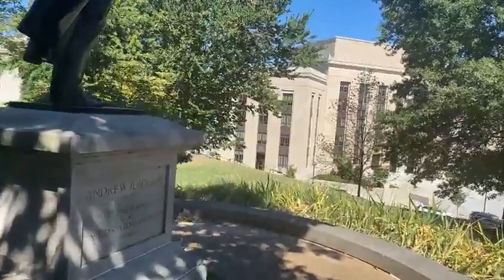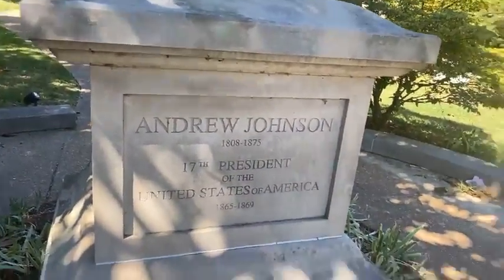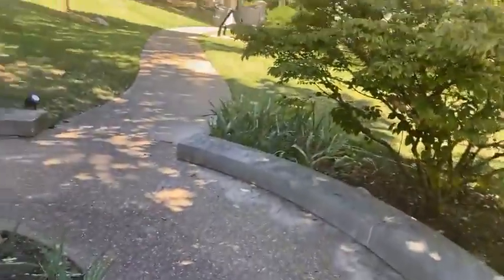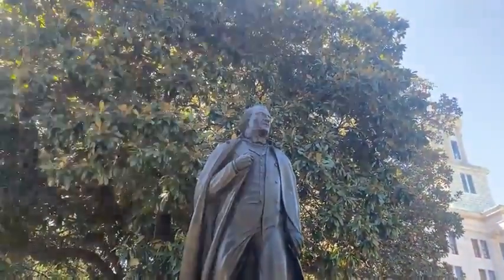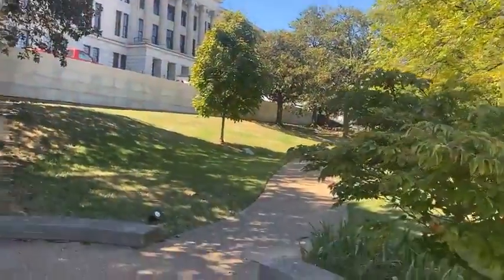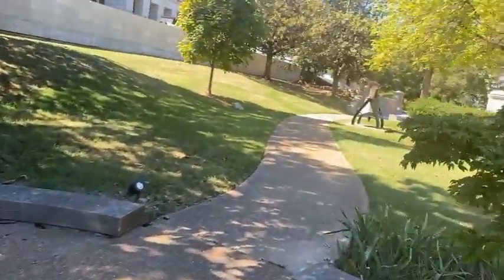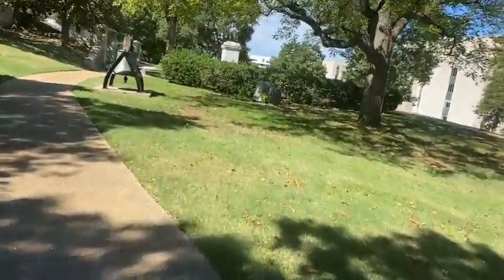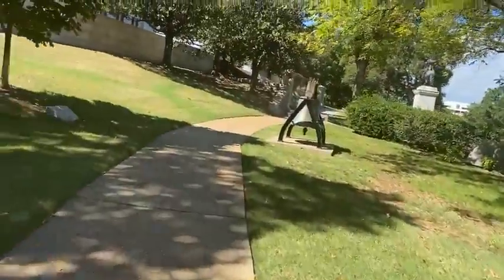This is Andrew Johnson, the 17th president of the United States. In a lot of people's books he's probably in the bottom five or ten worst presidents we've ever had. Buchanan's got to be in there, Woodrow Wilson's got to be in there, and Andrew Johnson's got to be in there.